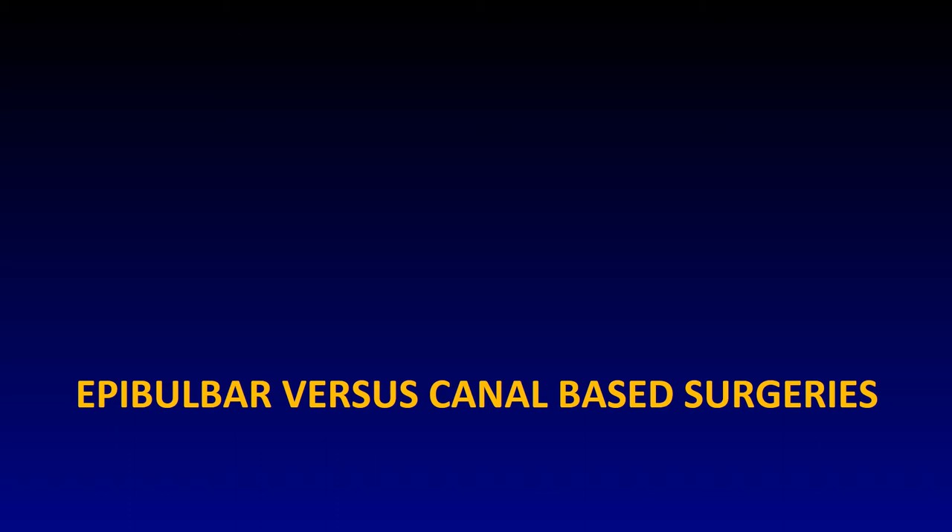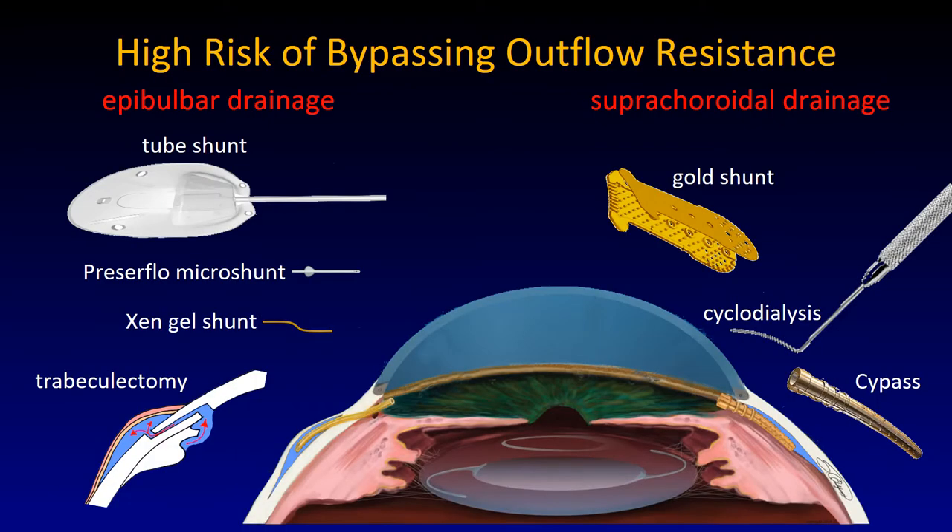Epibulbar versus canal-based surgeries. Here you can see on the left side various epibulbar drainage options: a tube shunt made out of silicone — this is the Baerveldt implant — a new Preserflo micro shunt, a gel stent, the XEN, that can restrict flow. This has an internal diameter of 45 microns, and this one 70 microns. Although they drain fluid into the subconjunctival or subtenon space like a traditional trabeculectomy, the flow is guarded through restrictor elements.